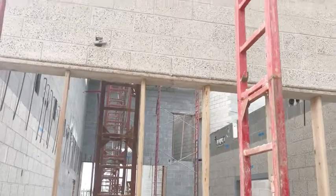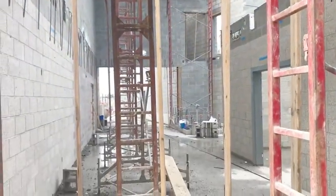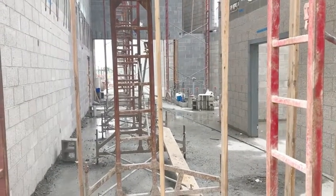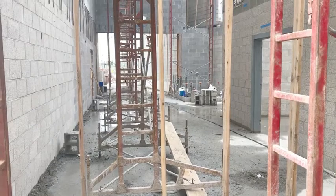We are on the CTE portion of the building and this hallway did not exist last week, so a lot of work has been happening here. This is the A Hall — the auditorium and the art hall.